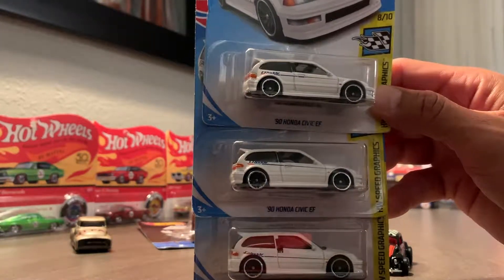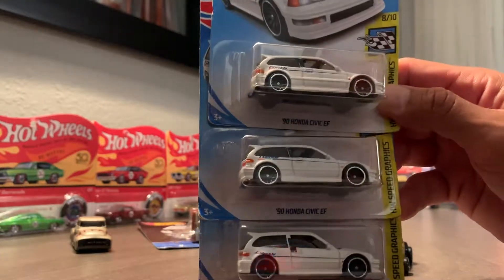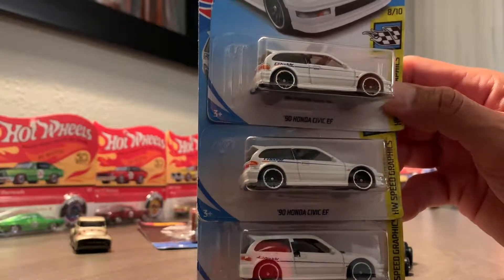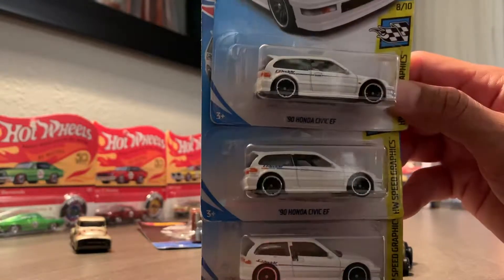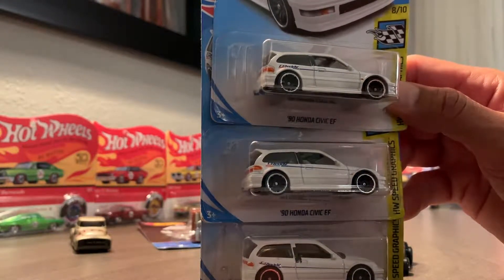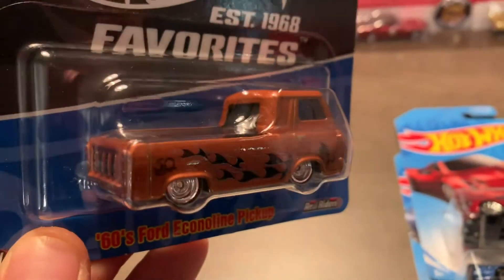And I picked up three of these — I like these castings here — the '90 Honda Civic. In a little bit when I get the close-ups, I'm going to show you why I picked up three of them, because every one has something different. Maybe you already picked it out, but if not, I'll go ahead and point it out once I go through the castings in detail.